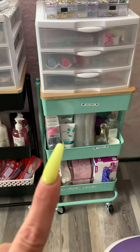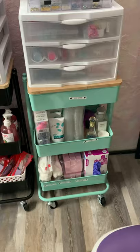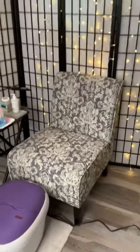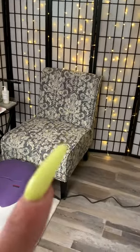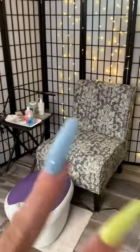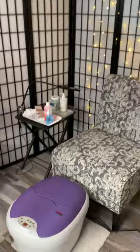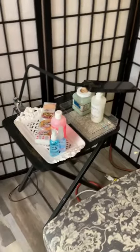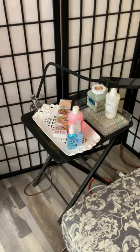Over here I have extra supplies - things for my own personal pedicures - because this is my little area that I do my own pedicures at. The red stuff on the back of the chair is dye from my own hair. This is my little personal pedicure area. I got the lotion and then the foot bath.